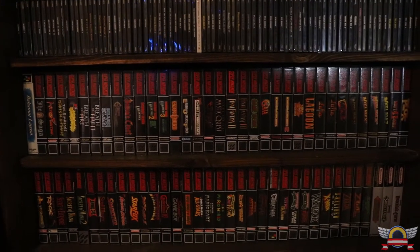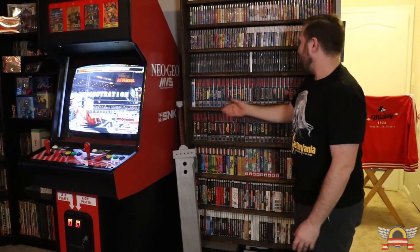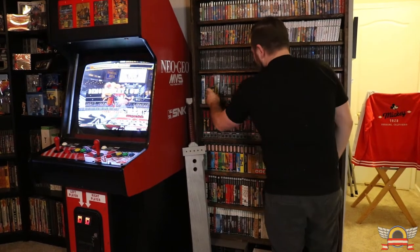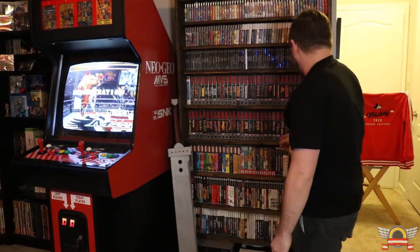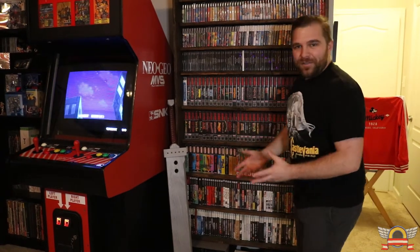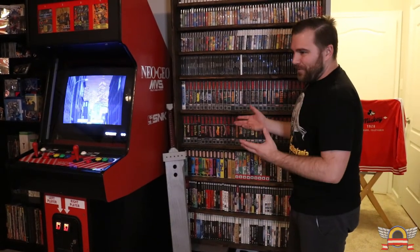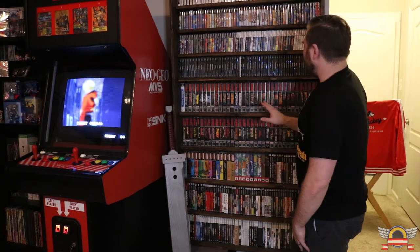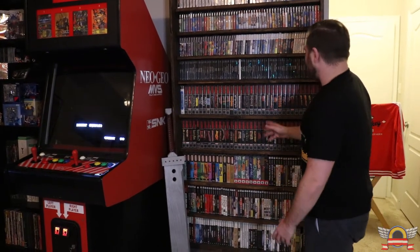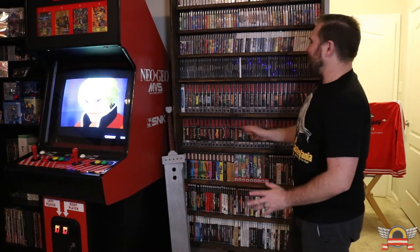Going down to my Super Nintendo collection, these all use the same custom cases with custom art — called universal game cases, which you can get online and they store Sega games one way and Super Nintendo that way. One thing people ask when they see my shelf is why I have games like Beavis and Butt-Head or Shaq Fu — why go out of my way to make cases for those? When I was growing up, a lot of my games came from yard sales and flea markets, so you got what you got. All the games I grew up with I included in my custom cases, which is why I have things like Empire Strikes Back and Plok — games no one would really bother making a custom case for.